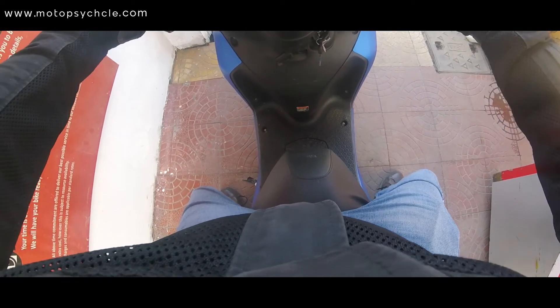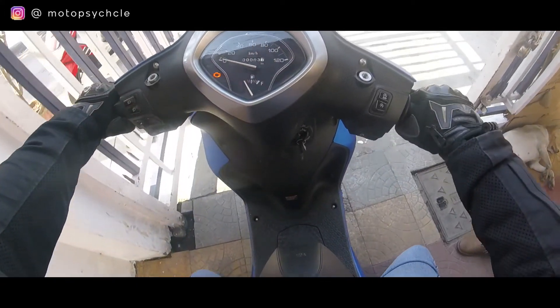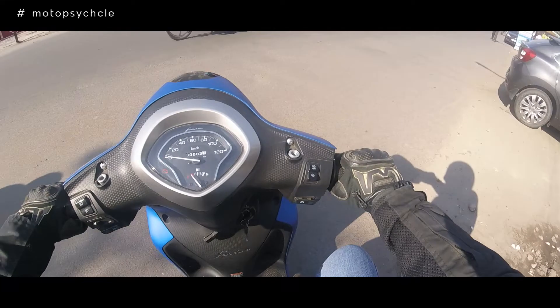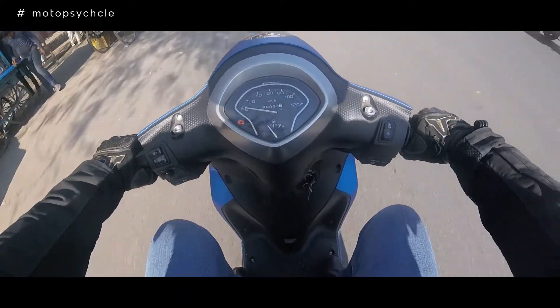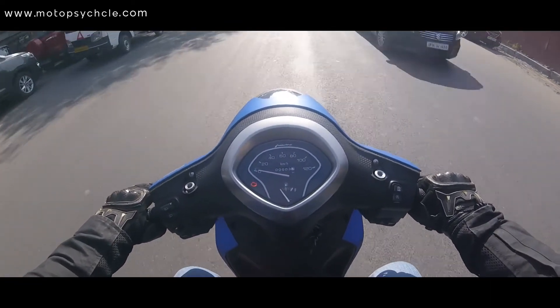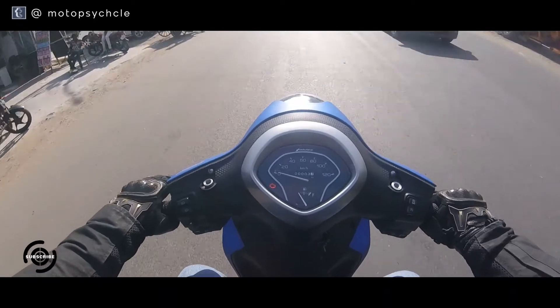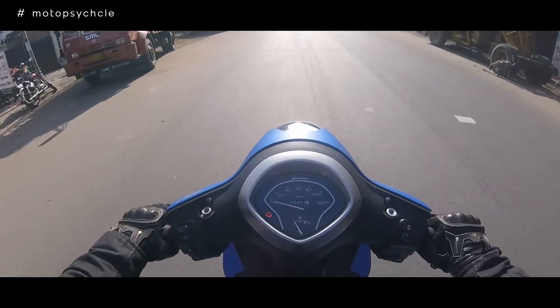As we sit on the scooter, we feel the seating position is really comfortable and the ergonomics seem to be good. As we start the scooter, it starts silently — the SMG tech seems to be working well. As we ride along, the power delivery of the engine is good. It's not great, but the power delivery is smooth, gentle, and consistent across all rev ranges. The scooter moves easily through traffic as it is light and nimble, and the handling characteristics seem to be on point.